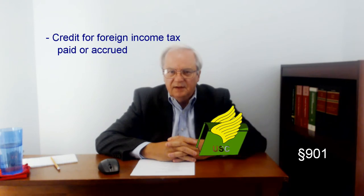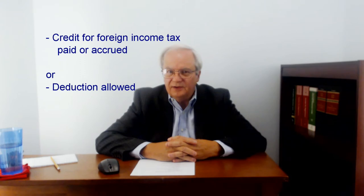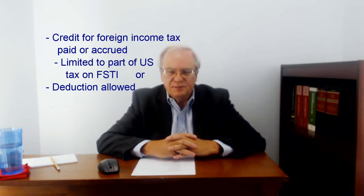A credit is allowed for foreign income taxes paid or accrued. Taxpayers get a choice each year of claiming a credit or deduction for these taxes. The credit is limited to the average part of U.S. tax for the year caused by foreign source net taxable income. Determining what this part is requires determining foreign source gross income, total gross income, and allocating and apportioning deductions.